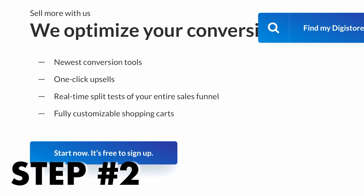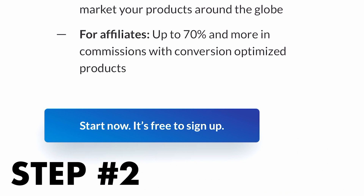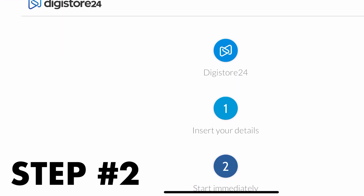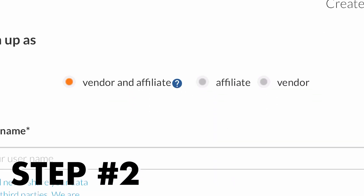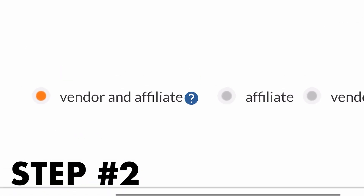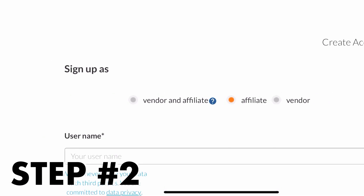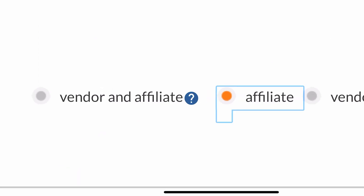To get started, go back to Digistore24.com, scroll through their page until you see the sign-up button, click it, and it will take you to a page where you can sign up as an affiliate. The sign-up page will ask you a couple of questions — pay attention here. It's going to ask if you are a vendor or an affiliate. You're going to select affiliate because you're not selling anything on this website. You're not selling your own products, so sign up as an affiliate — not as a vendor and affiliate — so you don't run into any issues with this website in the future.